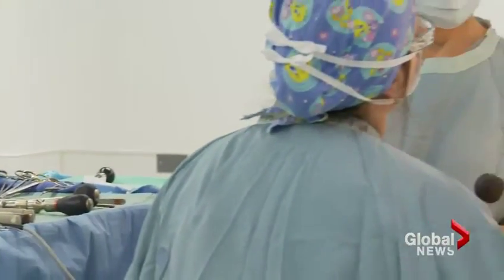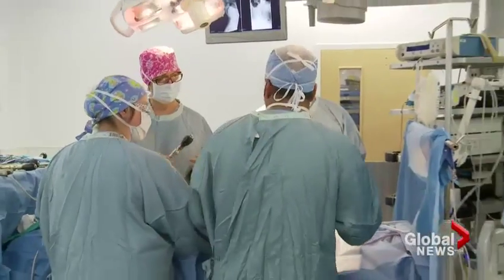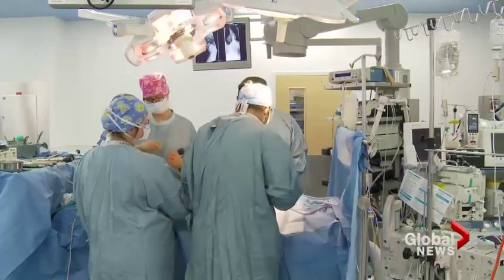Grace is now recovering well and is the first patient in Canada and one of just a few in North America to try out the 'magic rod,' as it's called. Her progress will be followed very closely. Elaine Yong, Global News.